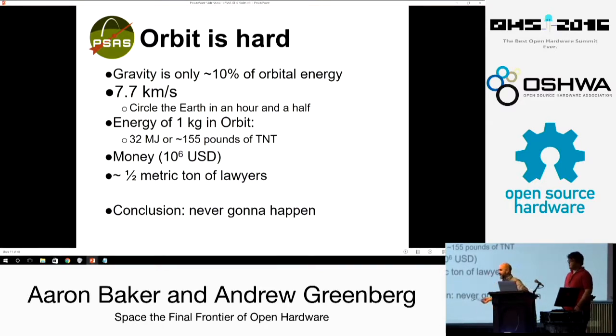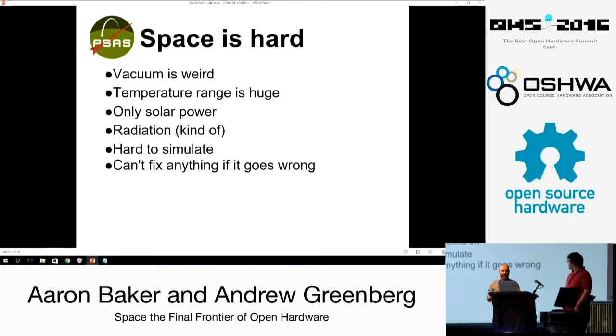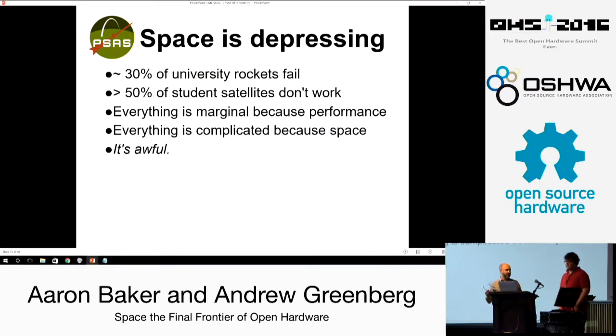It's even worse than that — it's not just the technology, it's the ten-to-the-sixth dollars and the metric tons of lawyers we need to get to space. And once you get to space, space is hard. There's vacuum, things outgas, there's temperature range — four Kelvin on one side and 1.3 kilowatts per square meter on the other, so you're freezing and frying. There's only solar power, there's radiation and single-event upsets, so when something goes wrong you can't reboot it remotely — it has to reboot itself. 30% of university rockets tend to fail, and 50% of university-class satellites are dead on arrival on orbit. Everything is terrible.